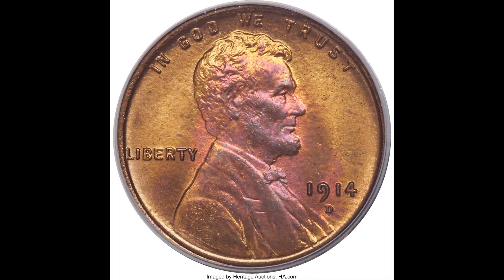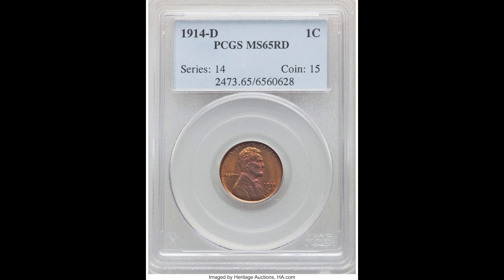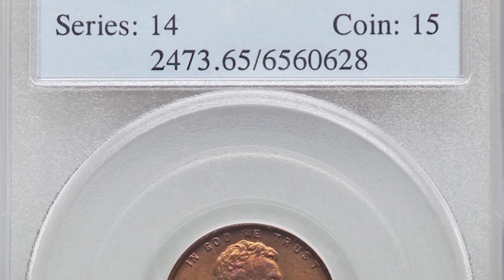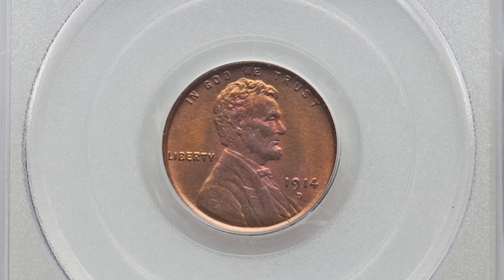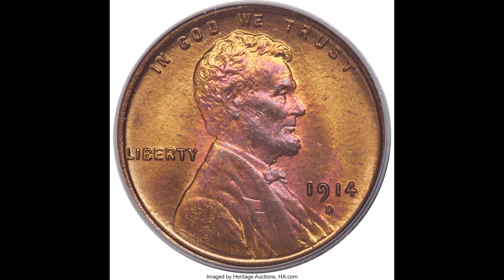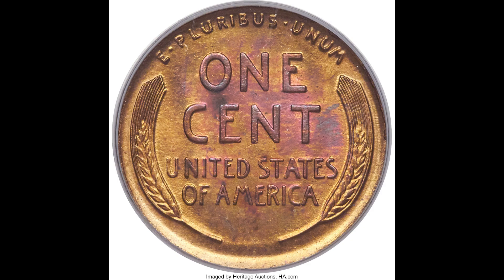Next, we have a 1914-D for Denver one-cent Lincoln head penny graded by PCGS, a Mint State 65 red. Red refers to the overall appearance and color of the coin. You can see there's also a good amount of toning on the coin, which is why it looks a little red and orange. Collectors just love the way these coins look, and that's why this coin sold for $9,000.